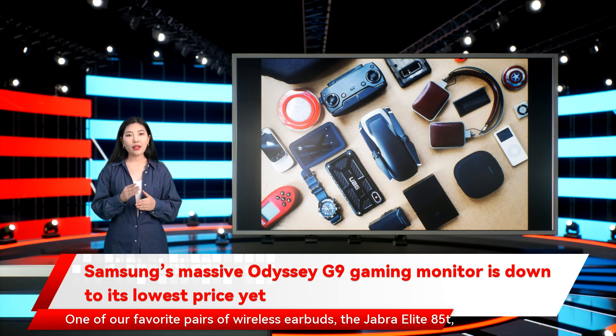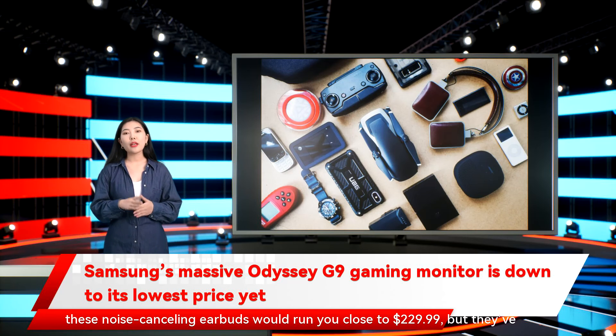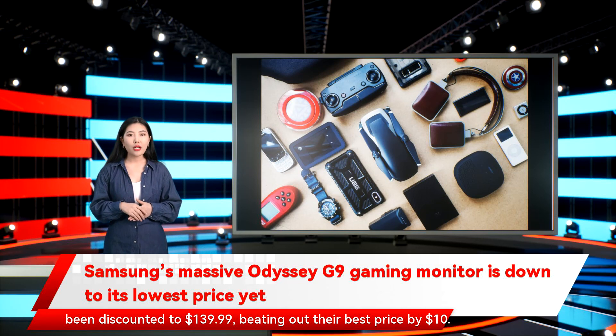One of our favorite pairs of wireless earbuds, the Jabra Elite 85T, are currently discounted in their black colorway at Best Buy. Normally these noise-canceling earbuds would run you close to $229.99, but they've been discounted to $139.99, beating out their best price by $10.